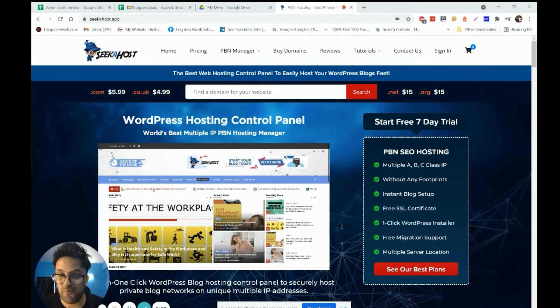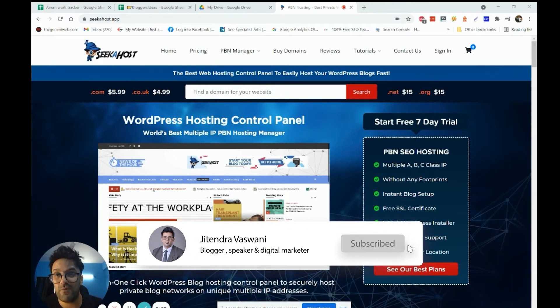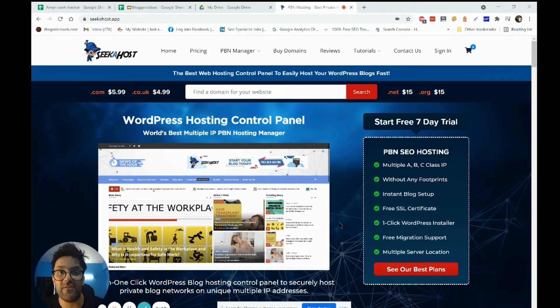Hey guys, I'm Jitin Vaswani. Today I'm going to show you how to buy the cheapest domain and how to register for WordPress hosting. I'm going to show you the process on Sikahost — how to register a domain and how to host it on WordPress hosting. Sikahost is owned by Fernando Raymond, who is one of my very good friends.